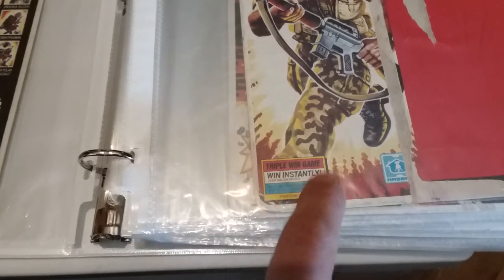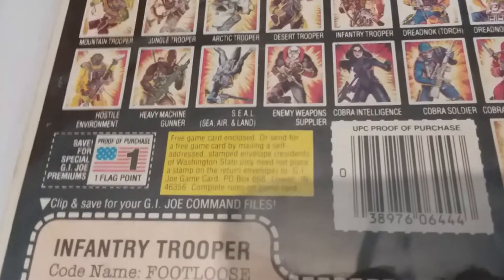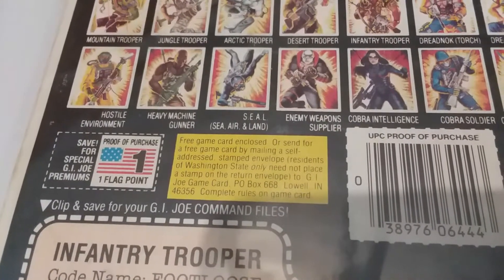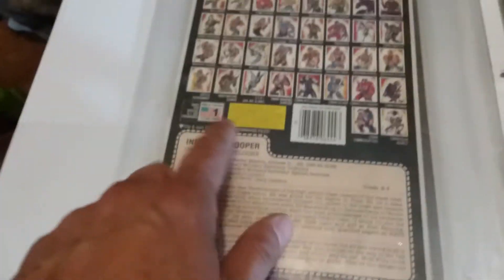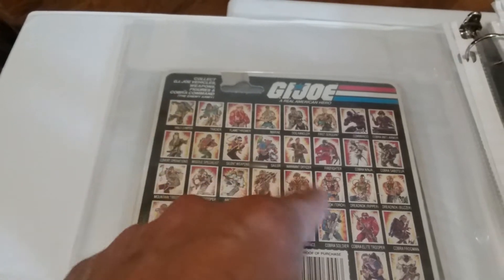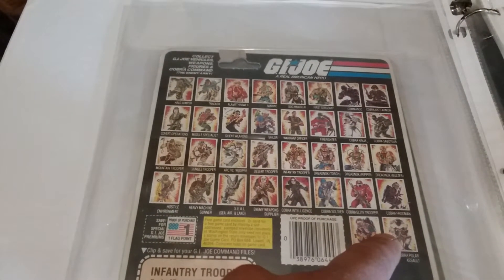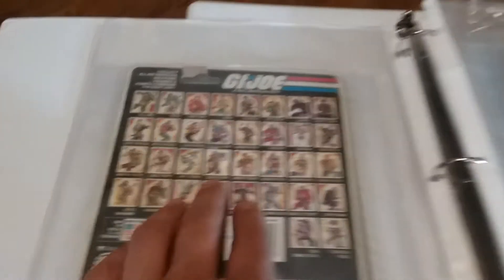There's Footloose, and this is the Triple Win Game Sweepstakes — this was running in 1985. I remember the Dreadnoughts I got on Christmas of '85 all had that Triple Win thing. You can see this still features some of the '84 characters on there, but it is dipping into '85 — yeah, '84 and '85.